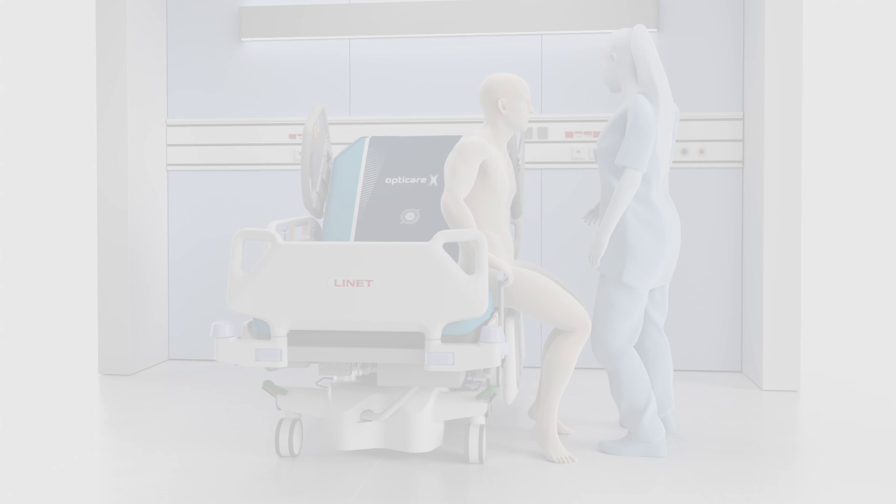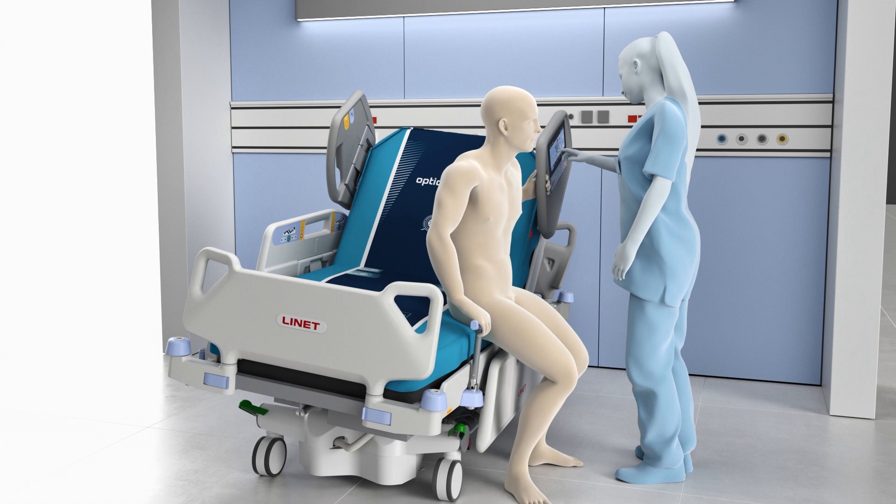Lateral tilt allows patients' feet to reach the floor easily. The MobiLift handle provides firm support for the patient during mobilization, resulting in a faster recovery.